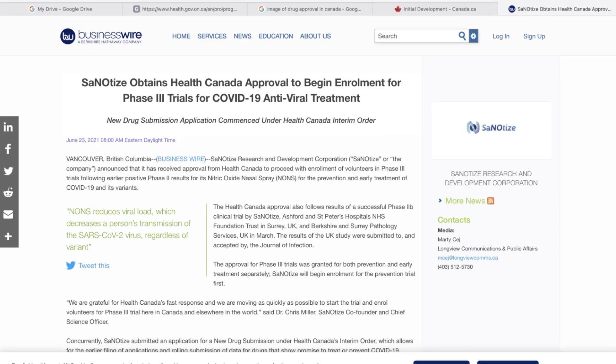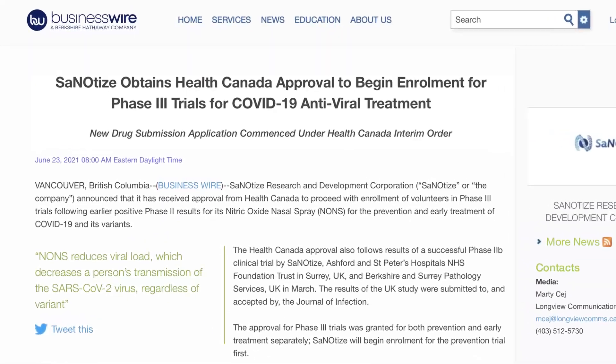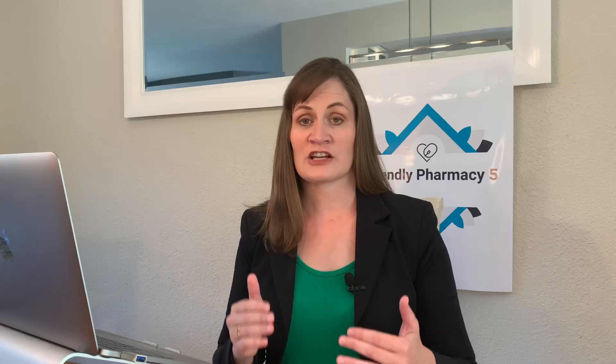Another example is a nasal spray that uses nitric oxide, being developed out of Vancouver, Canada. The researchers claim that the nitric oxide spray helps reduce the viral load and thus prevents severe COVID-19 infection. Because there is no other product available in Canada with this type of activity, this company has applied for emergency use authorization under this interim order, which allows them to be reviewed before other products, medications, and therapies that do not pertain to the global pandemic.